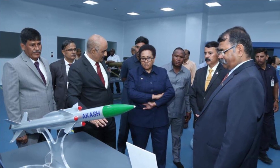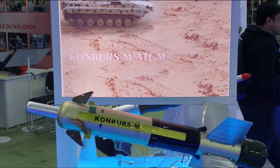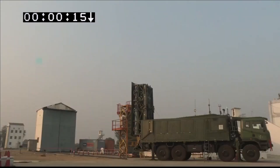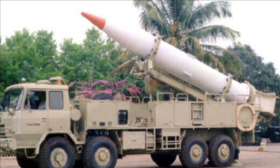Some of the significant orders received during this financial year include Konkurs-M Anti-Tank Guided Missile, Astra Weapon System, Akash for the Indian Air Force, MR-SAM for the Indian Navy, IGLA-1M, PDV and AAD, and export orders like CMDS.